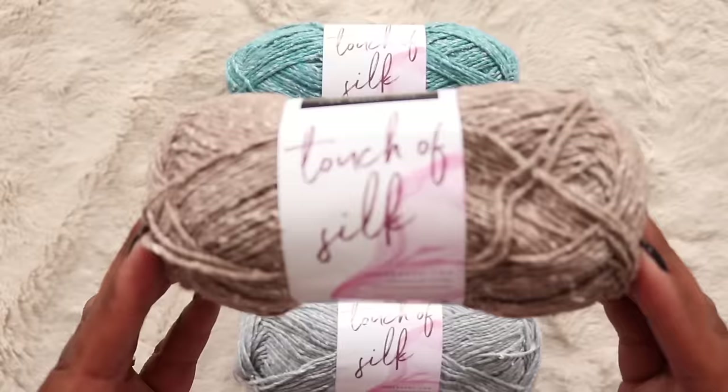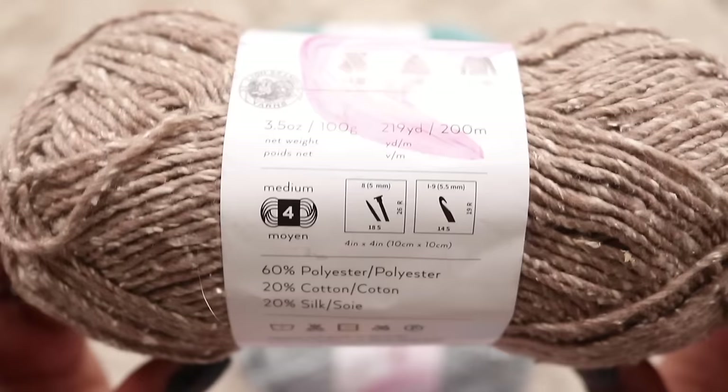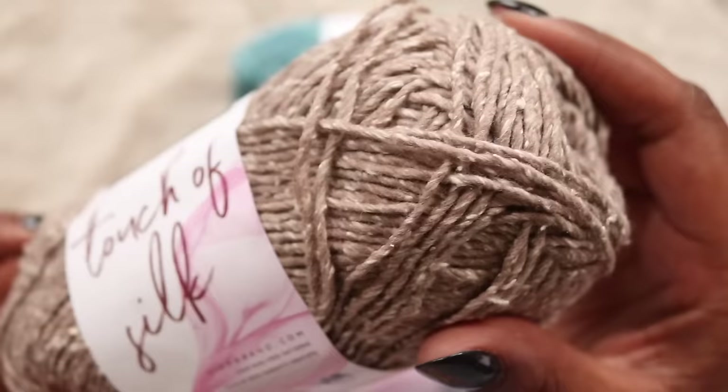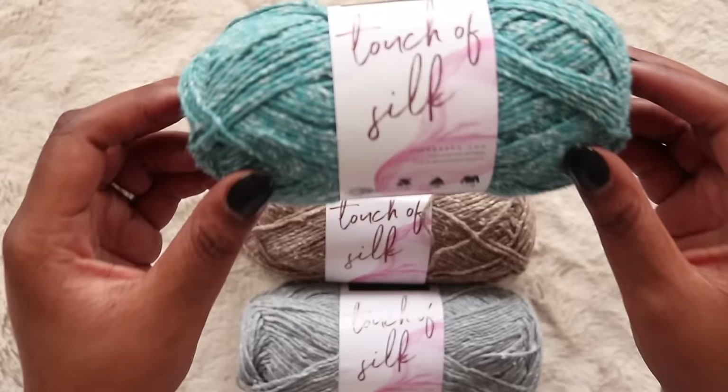First out of the bag is Touch of Silk. At first glance it's not a yarn that I typically gravitate towards, but I am keeping an open mind. Touch of Silk is a level 4 worsted weight blend of 60% polyester, 20% cotton, and 20% silk. According to the Lion Brand website this yarn is considered a single ply, though in attempting to untwist it, it seems more like two ply. The 100 gram skein works out to 219 yards and costs $6.99 when full price, which honestly feels a little bit steep.